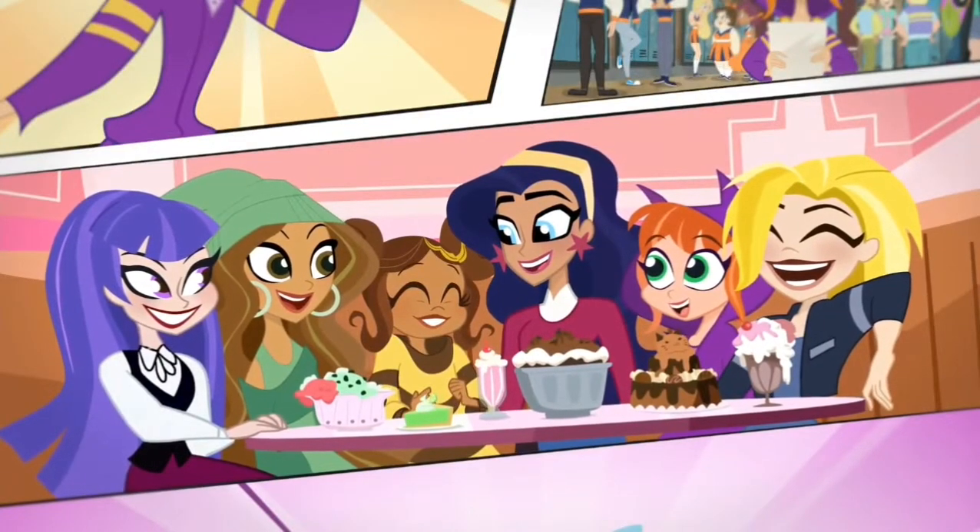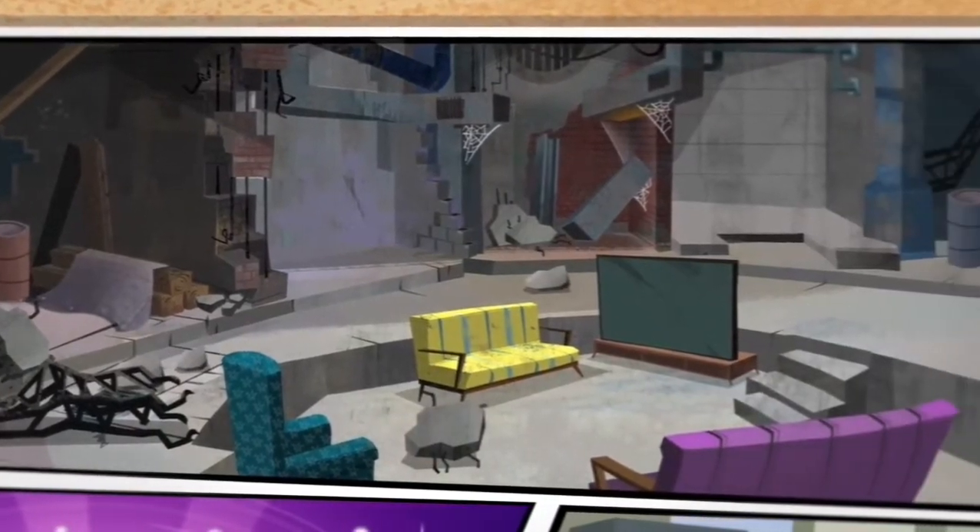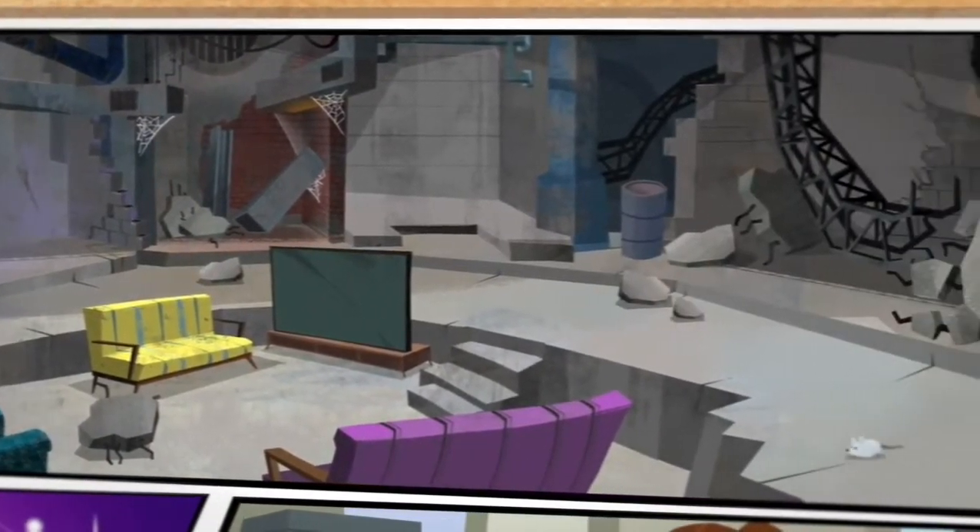We're not your average teenagers. We're superheroes! We have a super-secret hideout that's a bit of a work in progress, and who has time to decorate when your life is as hectic as ours?